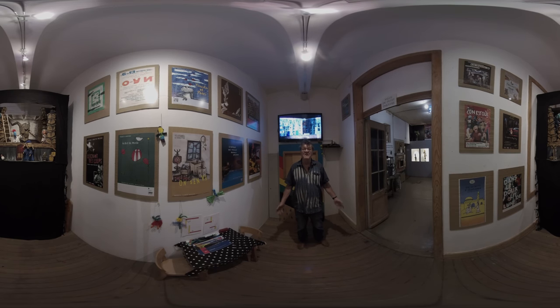Hello. Welcome to the Guignol à Roulettes exhibition. As you can see, we have a lot of shows, a lot of trips with our shows. The Guignol à Roulettes is, before all, a theater of Guignol at Lyonnaise.